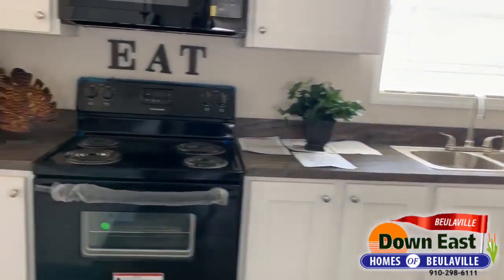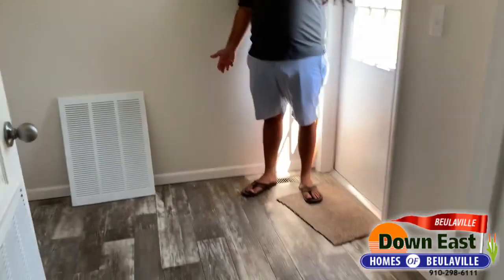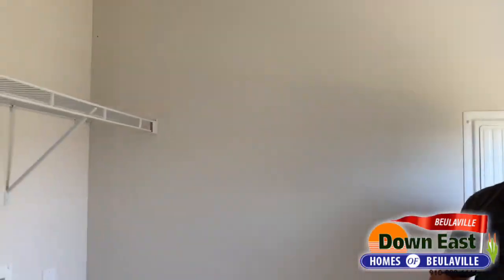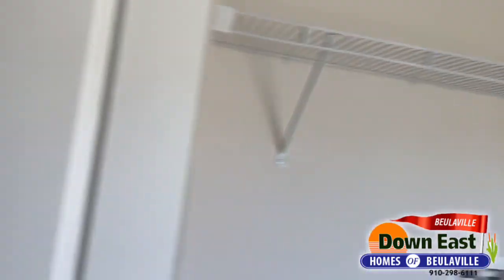We do have a really good size laundry room with a second entrance — I would consider this your mudroom. You walk in, put your dirty shoes, and you don't track up the rest of the house. You do have enough room to put a standalone freezer, washer, and dryer in here as well.